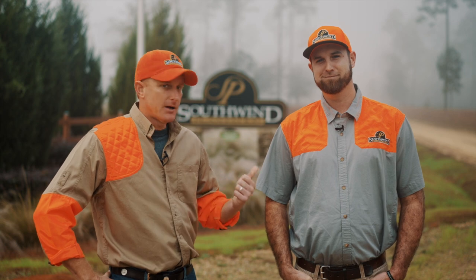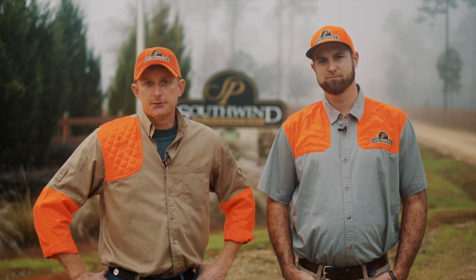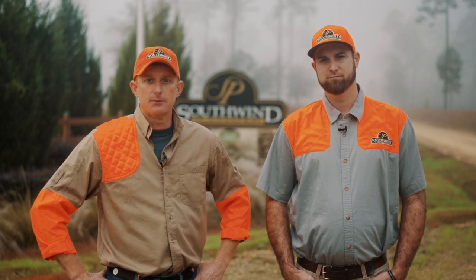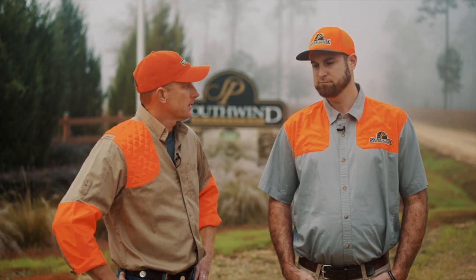With me today is the general manager and jack of all trades at Southwind, Schuyler Smith. He's going to be my guide and hunting partner today, and I know he's got a great morning lined up for us. Schuyler, tell me a little bit about Southwind and give me a rundown on what we're doing today.